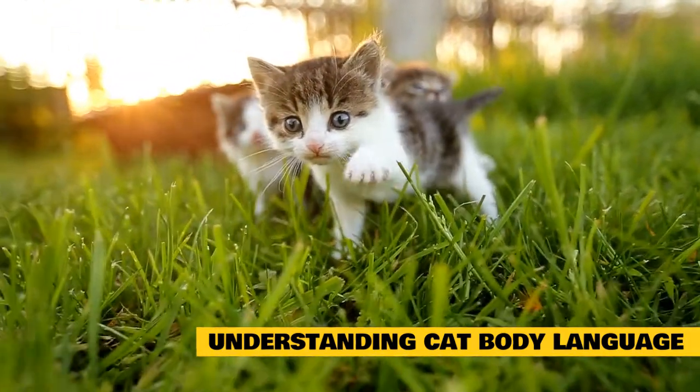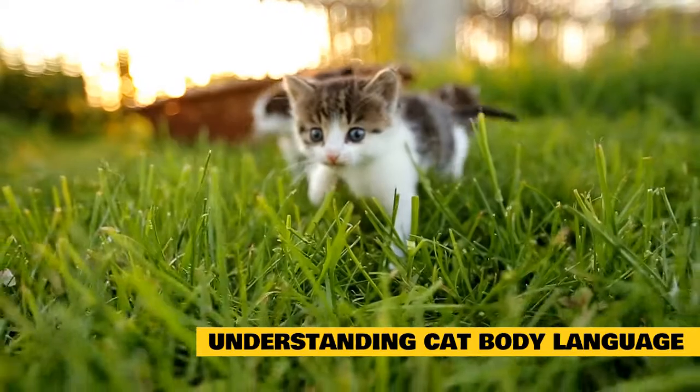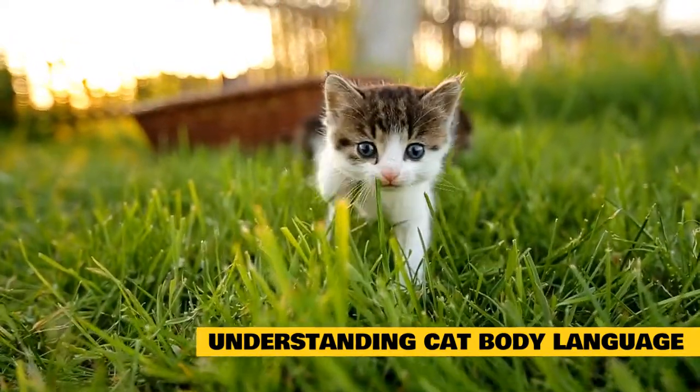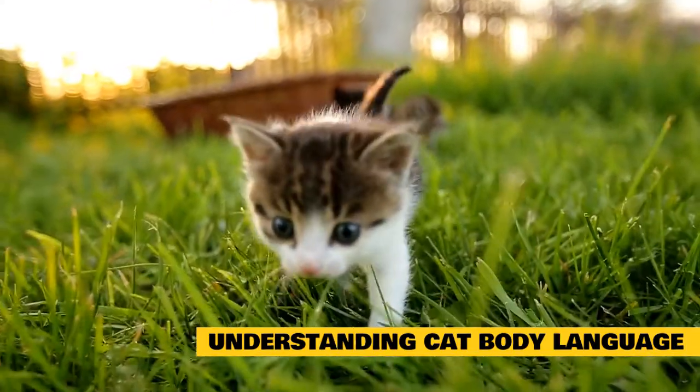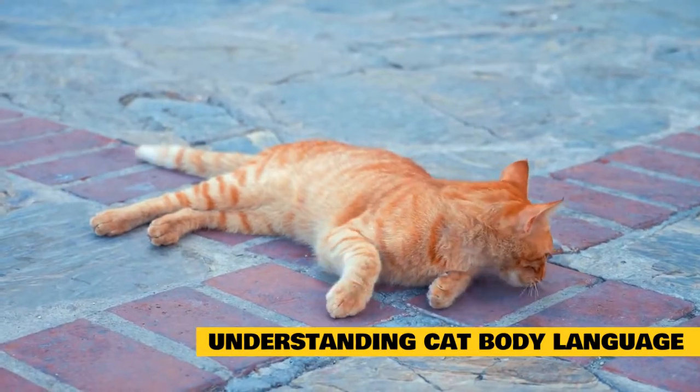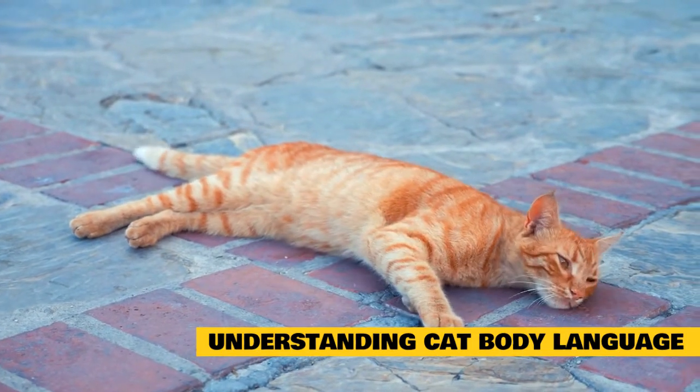Defensive postures include crouching with head tucked in; tail curved around the body and tucked in; eyes wide open with pupils partially or fully dilated; ears flattened sideways or backward on the head; and piloerection with hackles up.